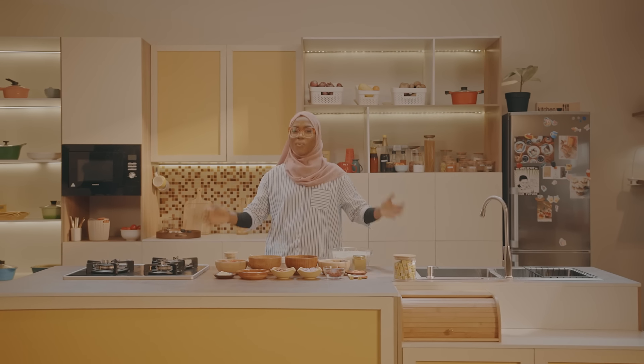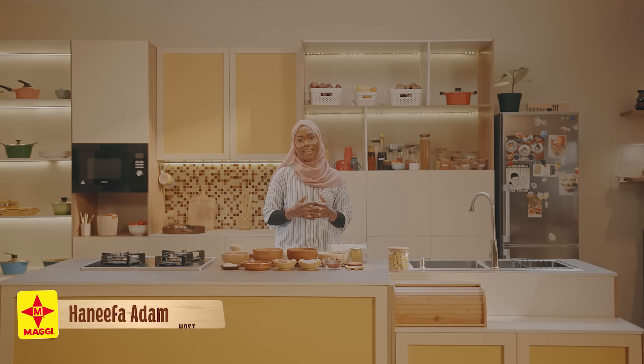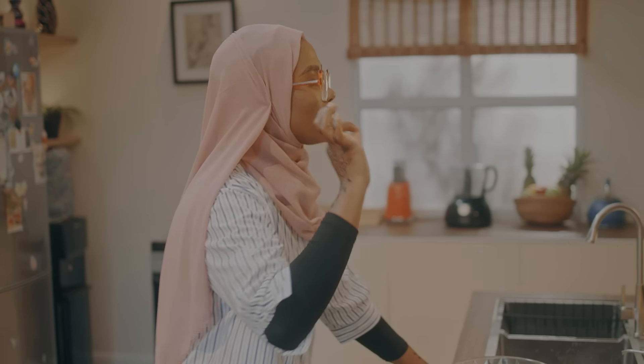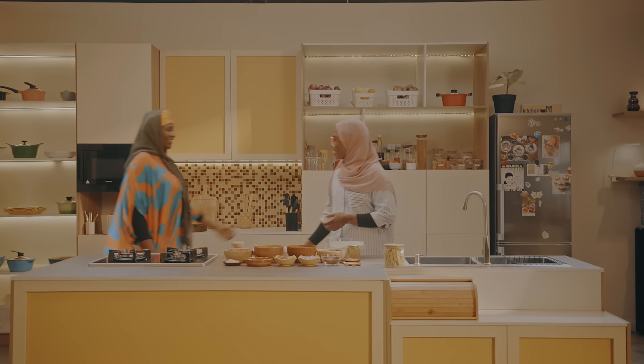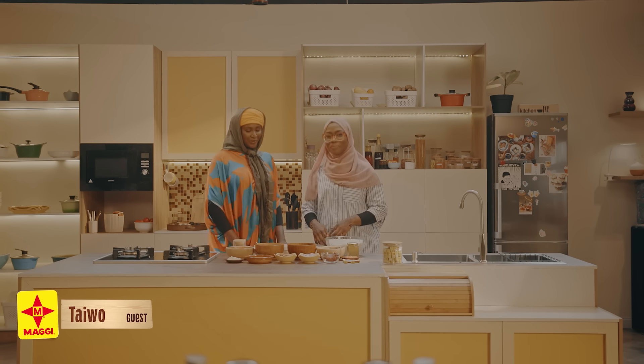Assalamu alaikum warahmatullahi and welcome to Maggie Diaries. I am your host Hanifa Adam. I like everything food, and getting the opportunity to make food for you every episode on this show is just a dream come true. Today I will be cooking yet another tasty, nutritious, and affordable meal with another friend in my kitchen. Help me welcome our guest for today, Taiwo. Assalamu alaikum sis. Wa alaikum salam. Thank you so much for joining us. I'm really excited that you are here. I'm happy to be here as well.